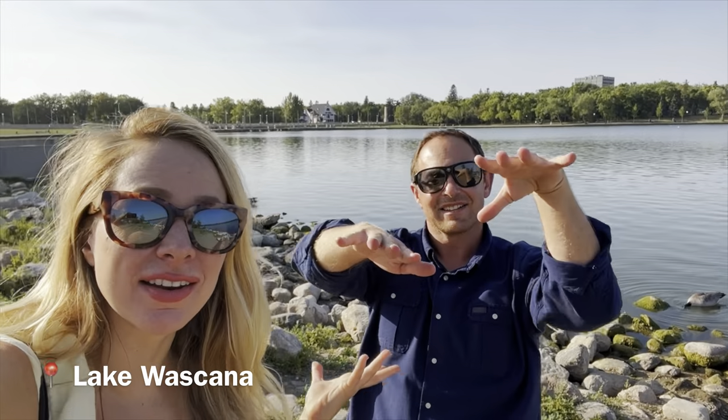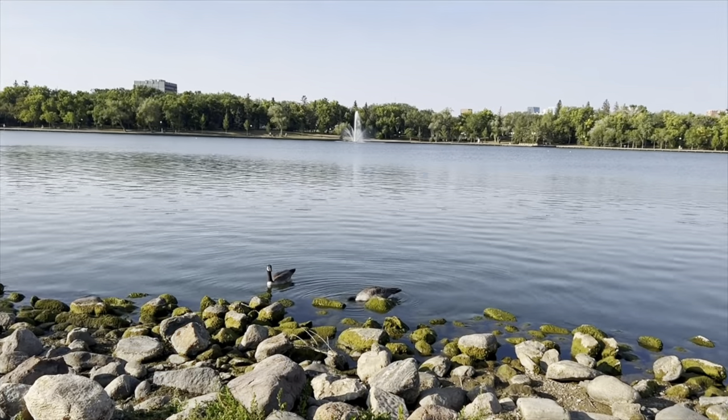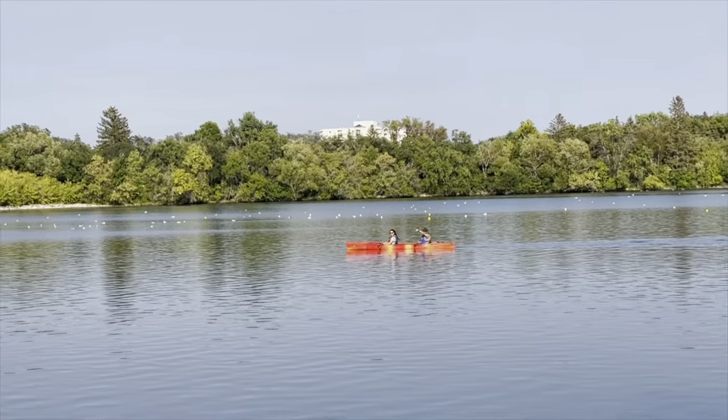Behind us is Lake Waskana. One of the biggest differences between Saskatoon and here is we have the lake instead of the river. This is a recreational lake. You can ride kayaks and canoes here, and then during the wintertime it freezes over solid and they turn it into an ice skating rink.